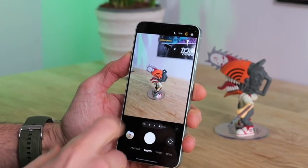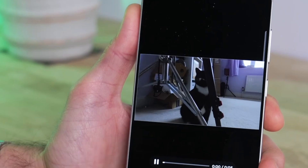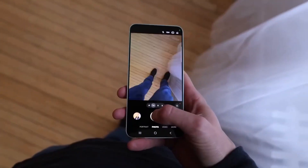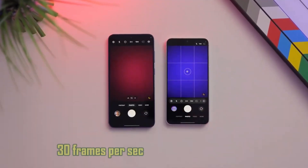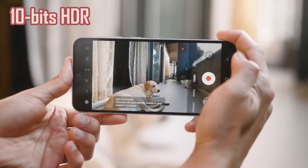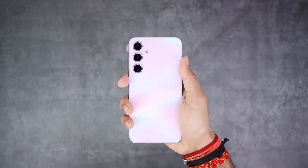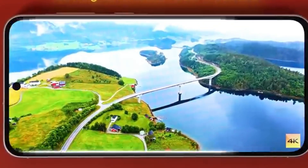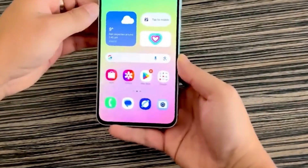The front camera on both phones features a 12-megapixel sensor with an f/2.0 aperture, allowing more light to enter the lens. This improves low-light photography and enhances selfie quality. Most notably, these front cameras now support 4K video recording at 30 frames per second in 10-bit HDR — a significant step up from the previous Galaxy A35 and A55 models, which were limited to 8-bit recording. This upgrade results in better detail, improved color accuracy, and an overall smoother video experience.